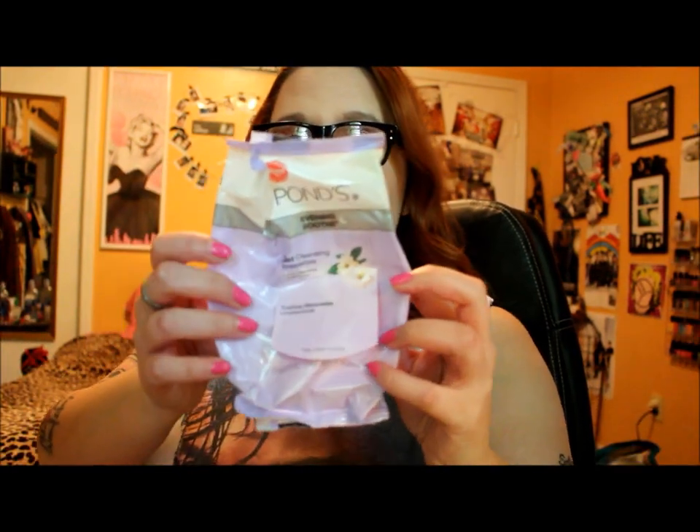The first thing is the Yes to Cucumber makeup remover wipes. I absolutely love the Yes to brand — I use them all the time. I really love the cucumber wipes; they're really gentle and they feel cooling, and there's nothing better than just after you take your makeup off having that cooling effect on your face.